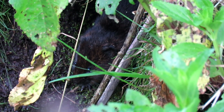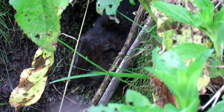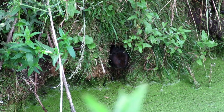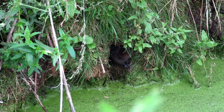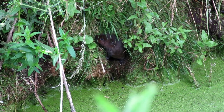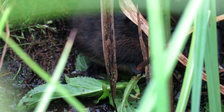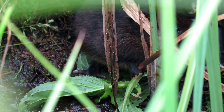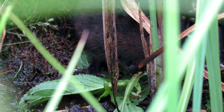Water voles were made famous by the book The Wind in the Willows, where one of the main characters was a water vole named Ratty. In the book and subsequent TV series and films, Ratty lives a life of leisure — but that is far from the reality of life for these semi-aquatic rodents.